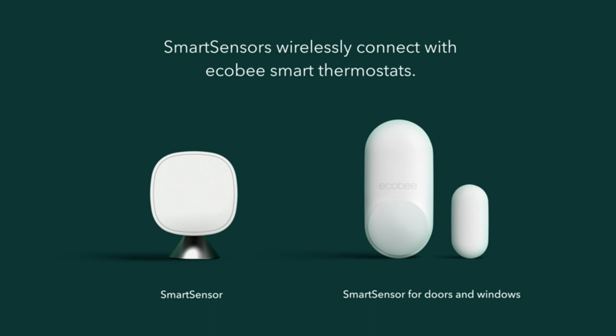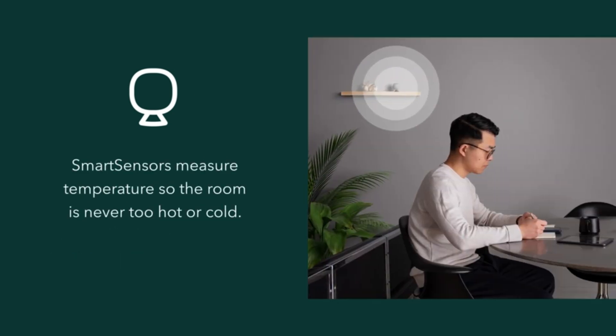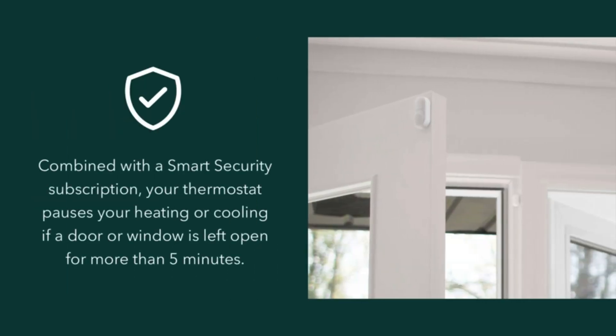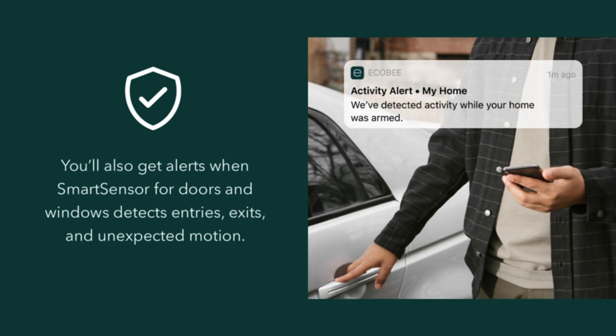Smart functionality for optimal comfort. What truly sets the Ecobee 3Li apart is its smart functionality. Leveraging advanced sensors and algorithms, the thermostat automatically adapts to your lifestyle, optimizing temperature settings for comfort and energy savings. Additionally, the Ecobee 3Li integrates with popular smart home platforms like Amazon Alexa, Google Assistant, and Apple HomeKit, allowing you to control the thermostat with your voice and integrate it into your existing smart home setup.